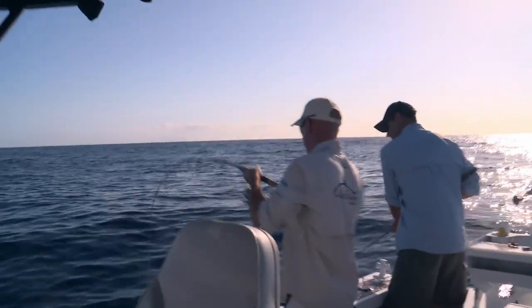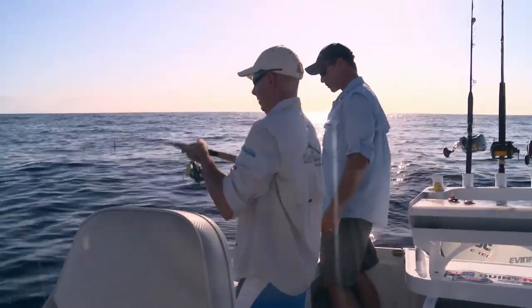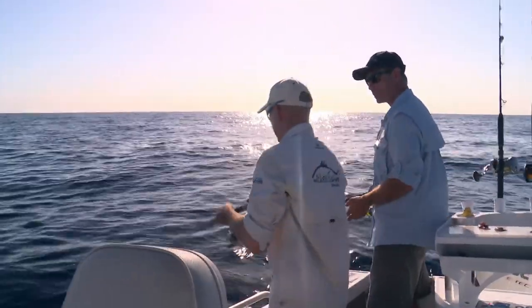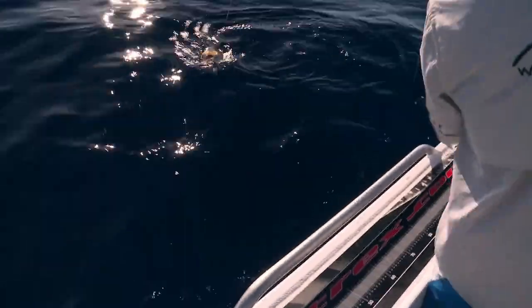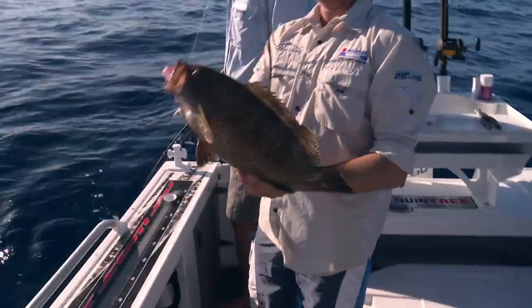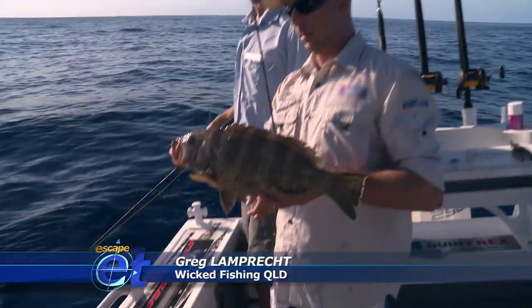Next it's Greg's turn — hooked on the soft plastic, something different on light line. Probably a cod at this stage. We get a fairly good mix out here — maori cod, blue maori cod, gold spot estuary cod, and black spot cod as well. This one's a particular wide-netting cod. Obviously a sucker for soft plastics — that natural imitation of a bait fish being injured brings them out of their hidey hole. Beautiful colours on it.